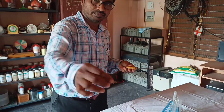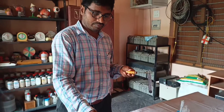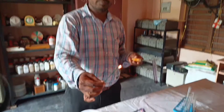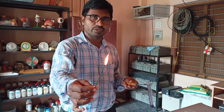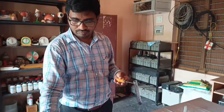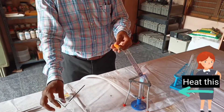Light a scented stick and let it burn for 10 seconds, then put out the flame and keep it aside. Now heat the test tube over the flame with the help of a Bunsen burner.